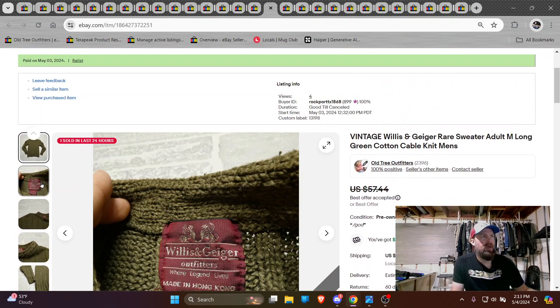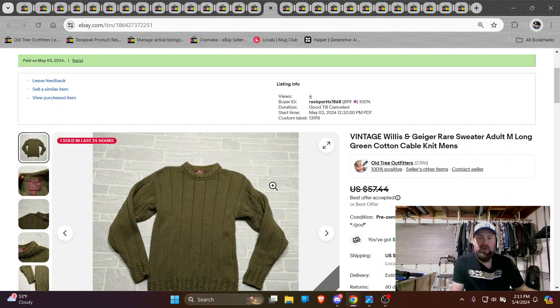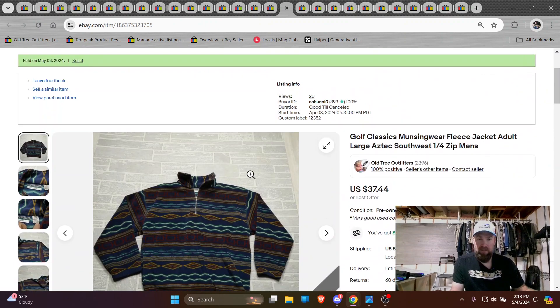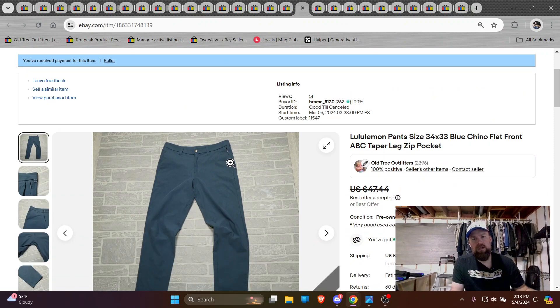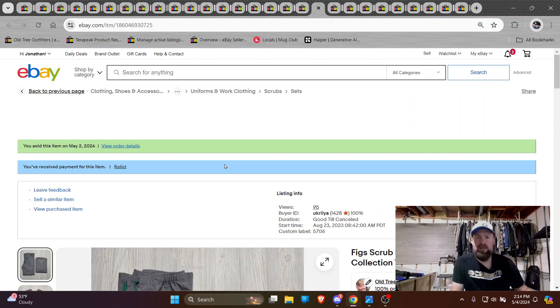This one's kind of an interesting brand I hadn't heard of before — apparently it's a brand called Willis and Geiger. It's kind of a vintage sweater maker, does preppy stuff. It had a nice style to it and it sold very quickly. We got a Munson wear, kind of a nice pattern. I pretty much picked this up because of the pattern and I think the pattern probably sold it, 37 bucks. Lululemon pants, good condition. I gave the guy a deal so I don't remember exactly what I got, but I'm trying to sell stuff, not hang on to it.